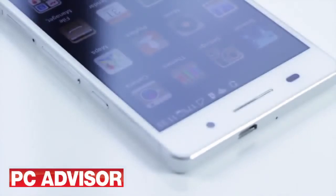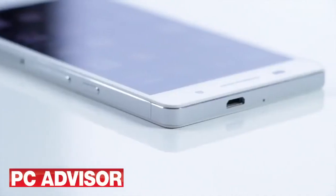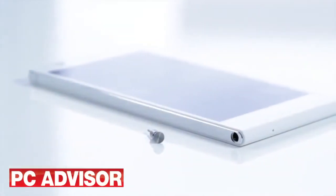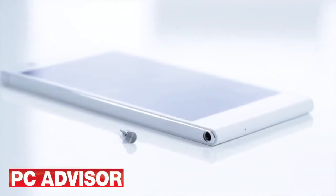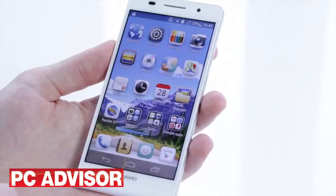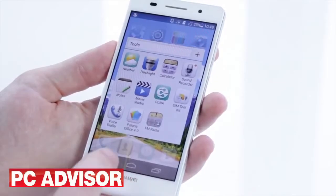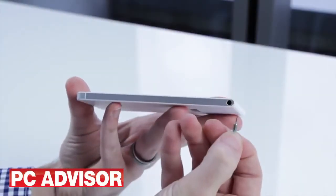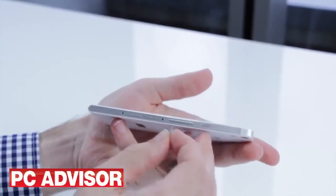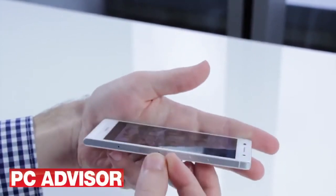There's no escaping that a lot of the Ascend P6 design looks like it's been borrowed from the iPhone 5, the big difference being its rounded bottom edge. Whether the iPhone-esque appearance is a put off or not is ultimately your decision — we happen to think it's one of the best looking Android smartphones on the market. A SIM and SD tray removal tool is cleverly integrated into the phone, but we're not sure what you're supposed to do with it when you plug some headphones in.